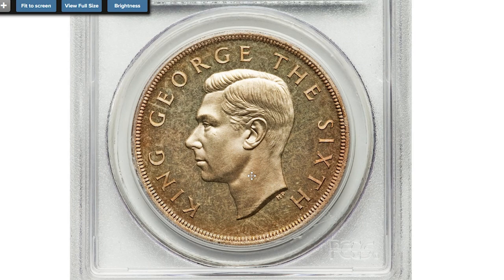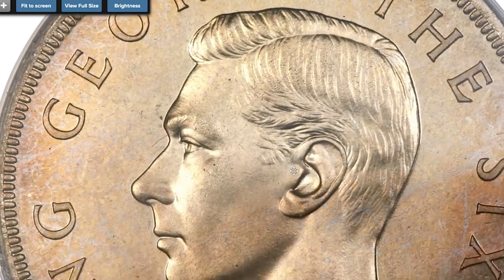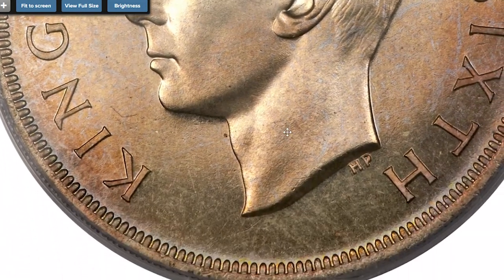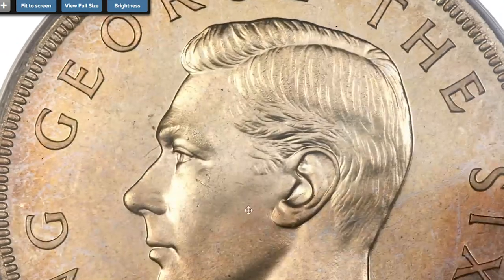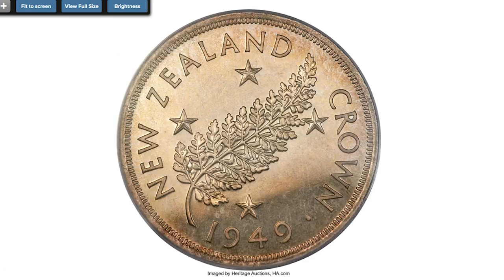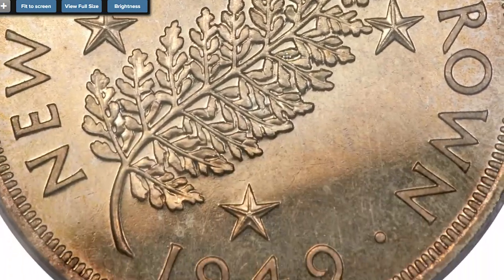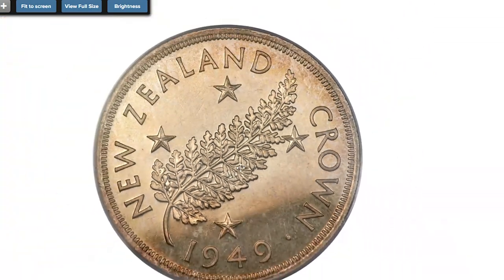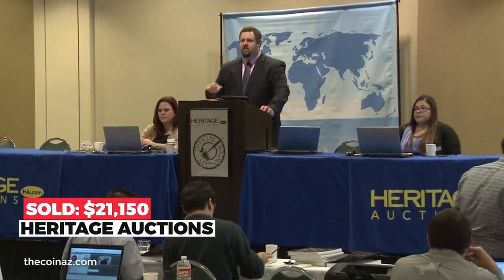Moving on to the 1949 George VI proof crown from New Zealand, graded PR-66 by PCGS. This broad and magnificent offering features the bare head of George VI and the silver fern leaf flanked by stars — the only crown issued by New Zealand to bear the portrait of this king. With fully mirrored surfaces awash in a sublime mixture of peach and gold patina, the reported mintage is estimated around three. The coin has only been publicly offered several times in the past 15 years. Struck for the king's proposed visit in 1949, his trip was cancelled due to illness. Sold on January 5th, 2015 for $21,150 at Heritage Auctions.